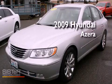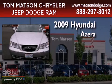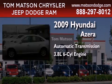This is a 2009 Hyundai Azera. This four-door sedan has an automatic transmission and a 3.8-liter V6.